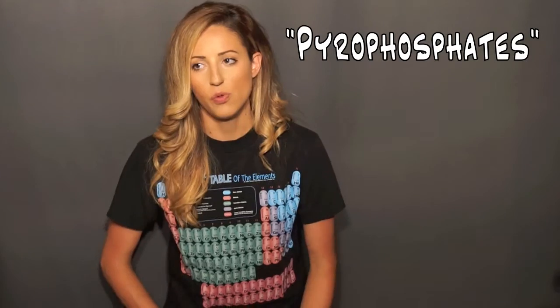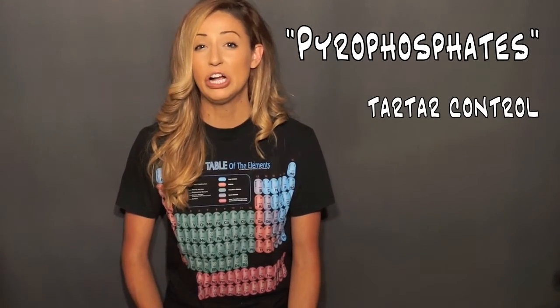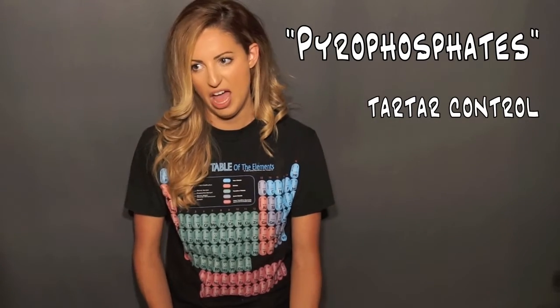Pyrophosphates — these are the ones that are for tartar control, calculus control. They are the leading cause of hypersensitivity, so just something to keep in mind. Another ingredient is triclosan. This is marketed towards being good for your gums — it's antimicrobial. So we just covered pyrophosphates and triclosan.